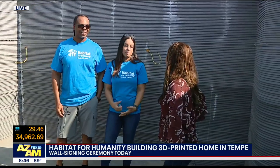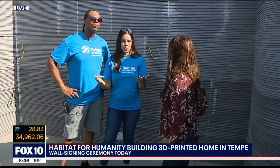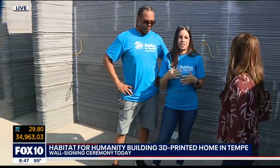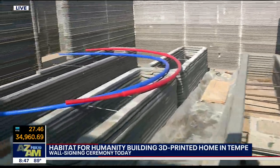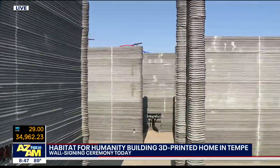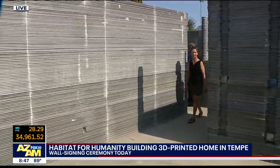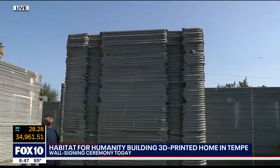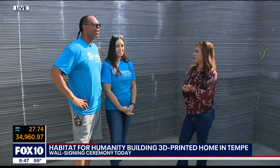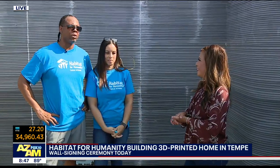And how did you guys become the lucky couple to move into this home? We applied and we were approved. We had actually picked another lot — a regular normal Habitat house on another lot. But they kind of surprised the families that had been approved and said, whoever gets their 50 hours first has first pick of this new 3D home. So we wanted to be the ones. We got our hours done and we got to pick it. This is your first home too. It's our first home. I'm super excited. I'm from Tempe — I graduated from Tempe High School. I'm so excited about being able to put roots down in a city that I grew up in.